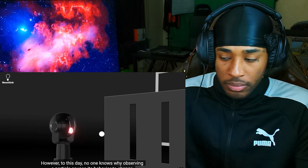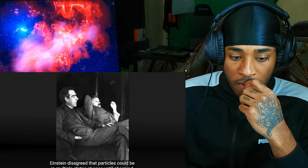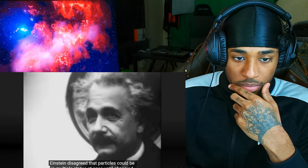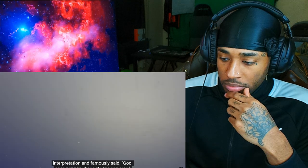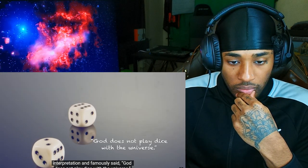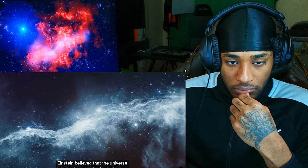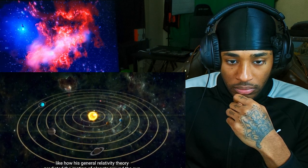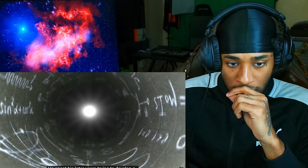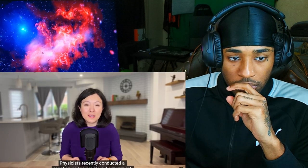To this day, no one knows why observing a particle causes its behavior to change. Not everyone was a fan of Bohr's theory — Einstein disagreed that particles could be in multiple states at once until observed. He was uncomfortable with the inherent randomness and famously said, 'God does not play dice with the universe.' Einstein believed the universe followed a consistent set of rules, like his general relativity theory predicting the motion of planets. He spent his later years trying to develop a unified theory that explained everything, but he didn't succeed.